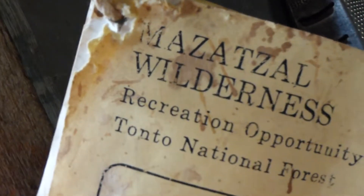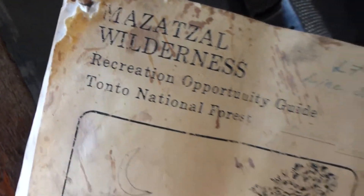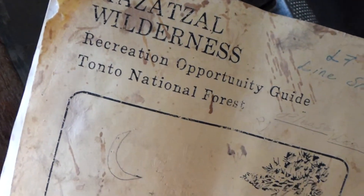Not too shabby. And then we've got the Mazatel Wilderness Recreational Opportunity Guide. Enjoy your opportunities. To be honest with you Art, we're mod — unfortunately.